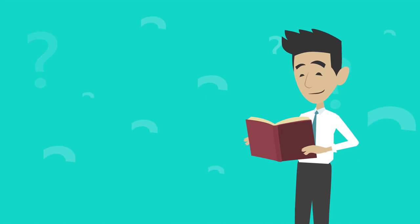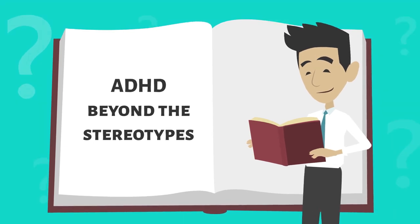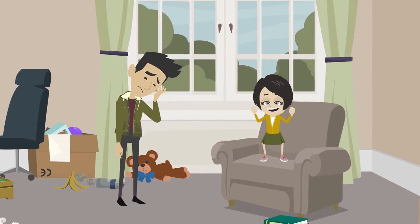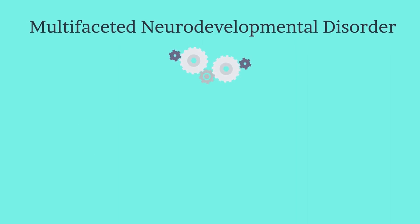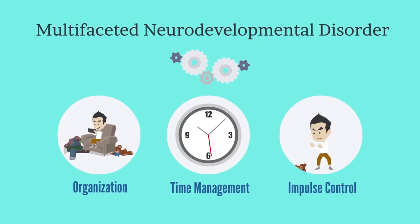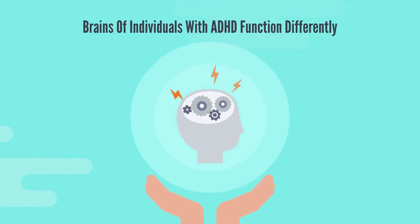Before we delve into the specifics of creating the ideal classroom, it's crucial to understand ADHD beyond the stereotypes. ADHD isn't just a child being hyperactive or inattentive. It's a multifaceted neurodevelopmental disorder that affects a child's executive functions — things like organization, time management, and impulse control. Research consistently highlights that the brains of individuals with ADHD function differently.